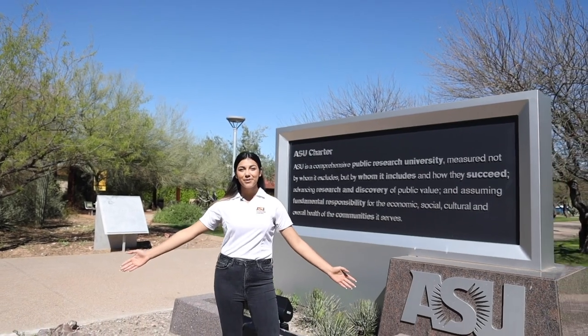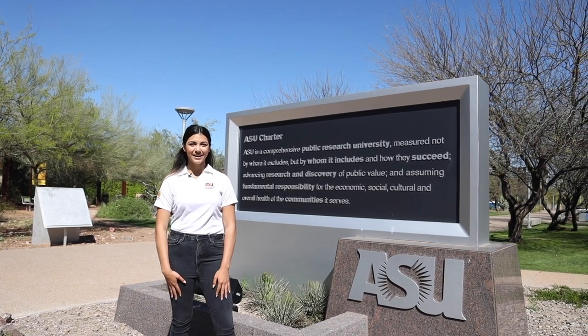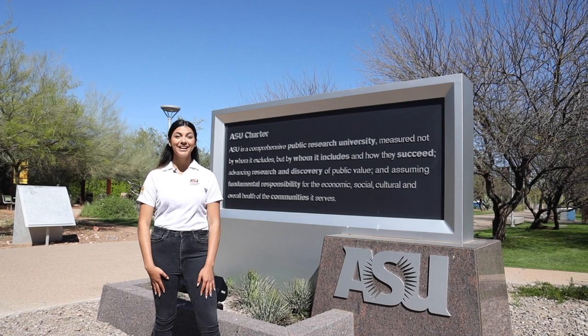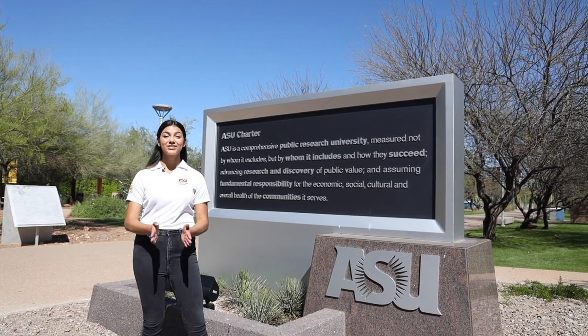Hi everyone, welcome to the Polytechnic campus! My name is Esperanza Sanchez, also known as ESPY, and I am a senior studying technological entrepreneurship and management — yes, that is a mouthful. I will be your tour guide for today, so let's begin.